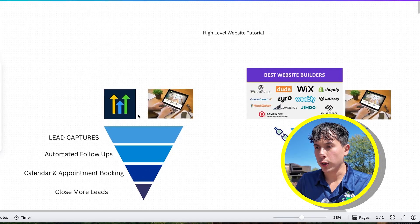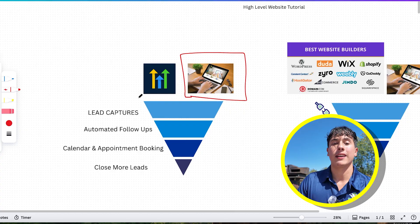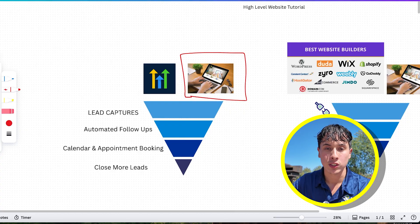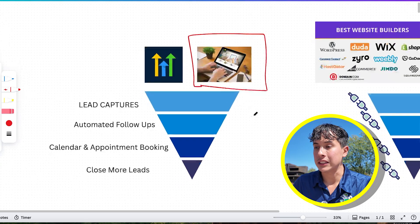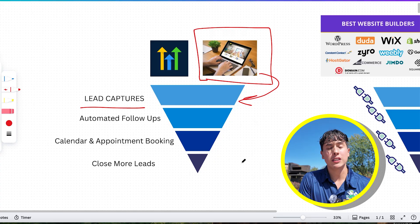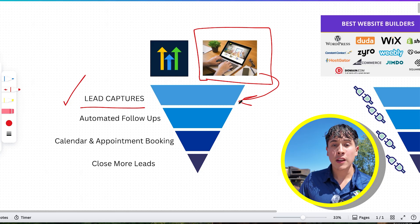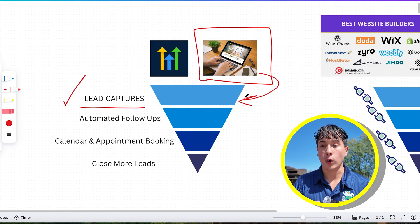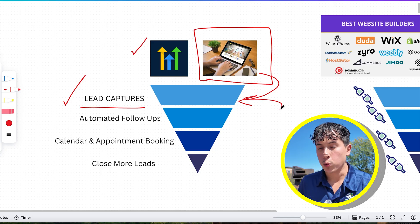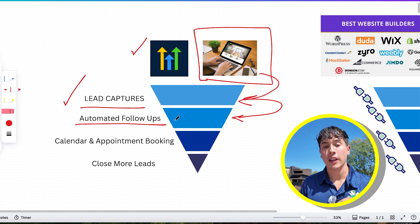Let's break down the Go High Level funnel. The top of the funnel would be the website we built on Go High Level, but a website is just a website — how are we going to turn these visitors into paying customers? First, obviously the lead capture: we need forms, surveys, buttons, a way for these visitors to fill out their information to get contacted. Go High Level checks off for that because forms and surveys are already integrated into the platform. When we capture the lead, we need automated follow-up — something that's going to immediately text and call the lead as soon as they fill out their information, so we can convert them a lot faster.